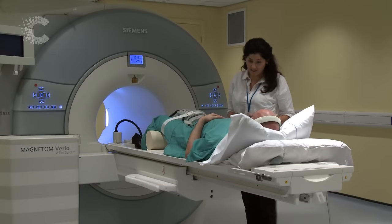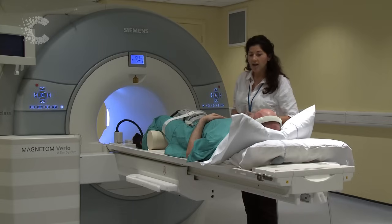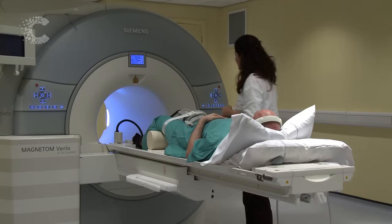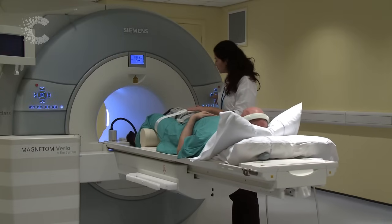This is an MRI scanner. This type of scan uses magnetism to build up a picture of the inside of your body to help your doctor either make a diagnosis and decide what treatment you need, or find out if your treatment is working.